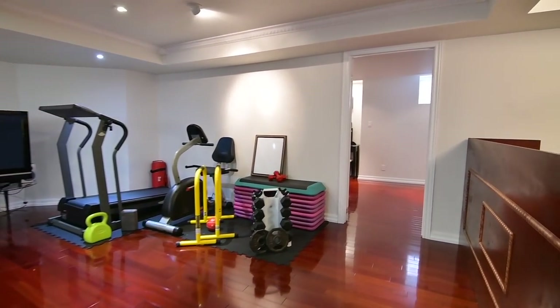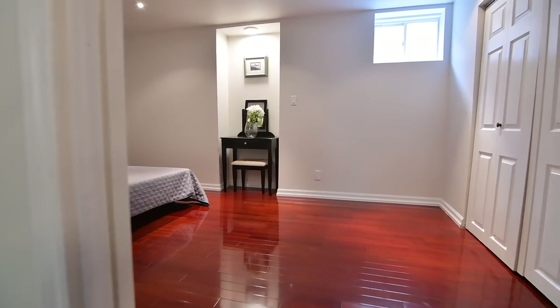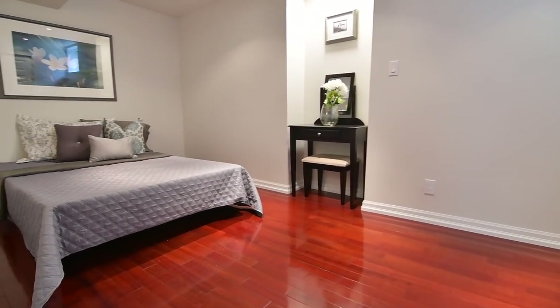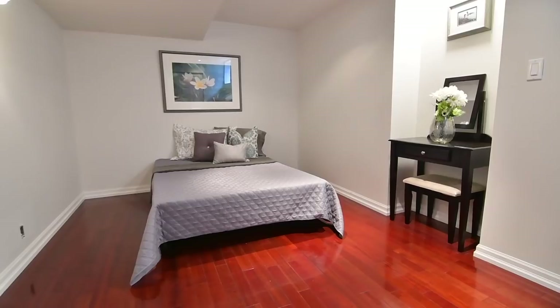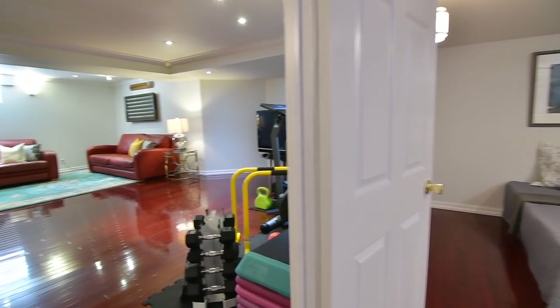Well suited for extended families, this stunning home is close to schools, TTC service, parks and places of worship, with the Rouge Hill Go Station, University of Toronto and Centennial College campuses, and the Toronto Pan Am Sports Centre, as well as access to Highway 401 just short drives away.